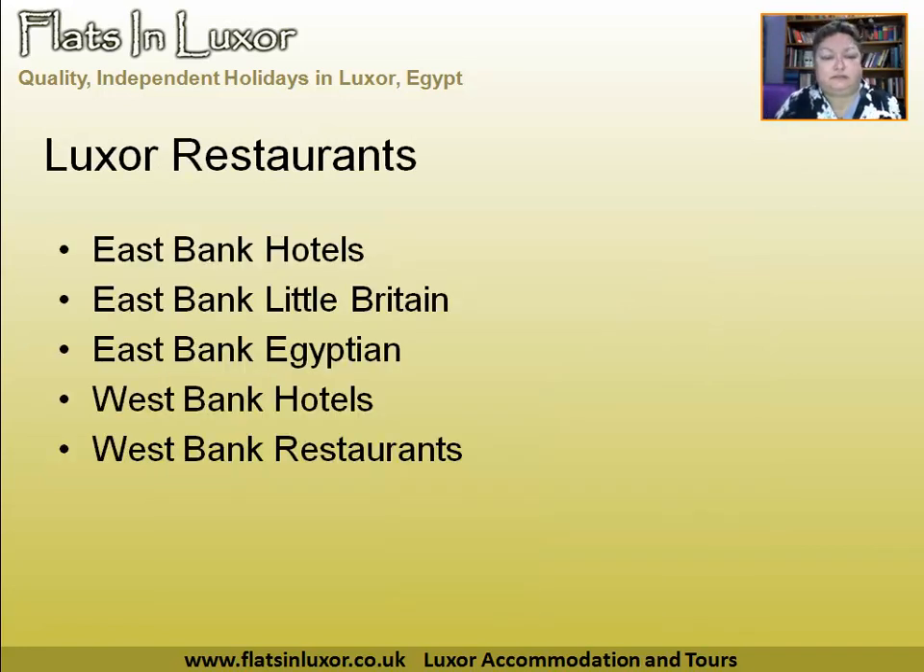Now, Luxor restaurants. Nobody comes to Egypt for the cuisine — it's food, it's OK, but it's not cuisine. In Luxor, you can get some rather interesting meals at the East Bank five-star hotels, so you can get Japanese and Italian and so forth in these hotels. A bit pricey, but nice variety.